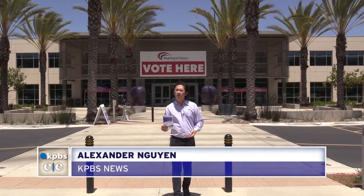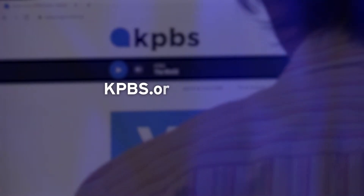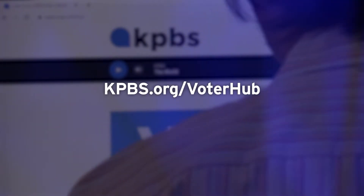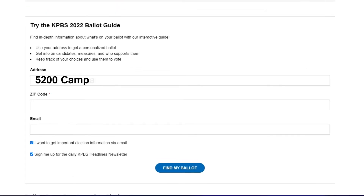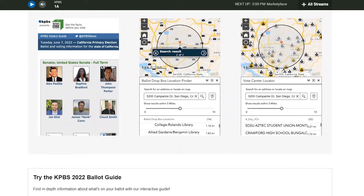Of course, the question is who to vote for. KPBS has launched VoterHub online to help you make an informed choice. Just go to kpbs.org/voterhub. There you can enter your address or zip code to explore a comprehensive ballot guide with all the candidates and measures in your district.